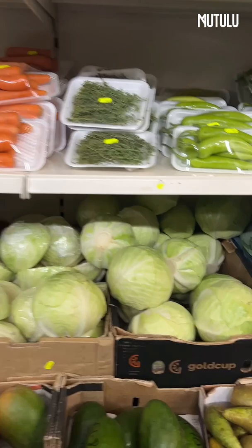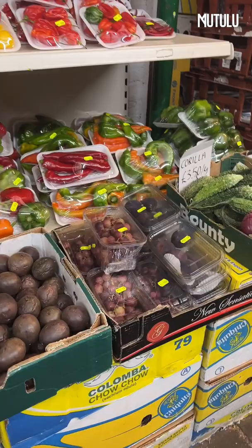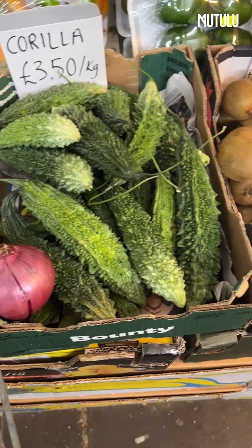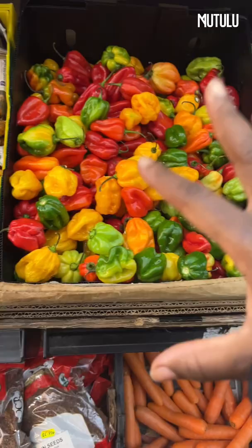I don't necessarily buy my avocados from here, but you can get packaged bell peppers and packaged habanero — though I like to buy mine loose because I like to choose. They've got some bitter melon here, and lots of red onions down the aisle. You can buy red onions in bulk — a big bag for probably about two pounds — it's really cheap here.